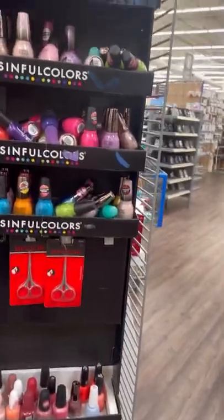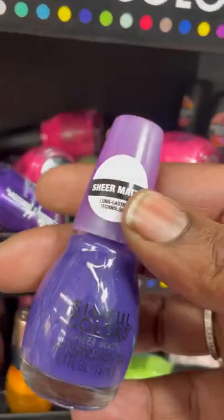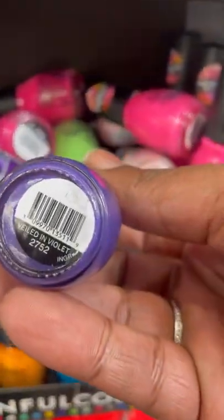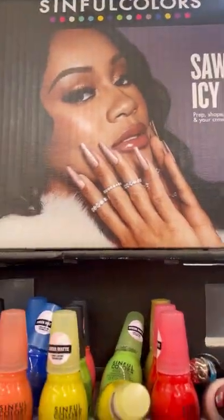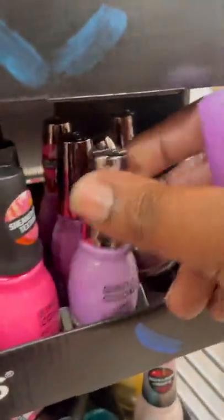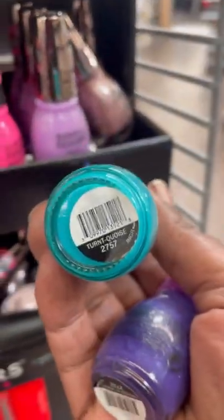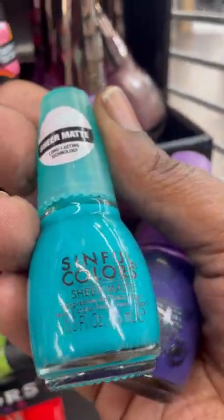I walk around the corner and ended up spotting the Sinful Colors display. All the collection on here is not the Sweeties collection — it's a lot of mixed ones. You all know how Walmart does it; it never has what it's supposed to have on the shelf most of the time. But some of the polishes on here were from that collection. I only picked up one, and when I checked out the price was like $1.98. I got one of these sheer mattes.